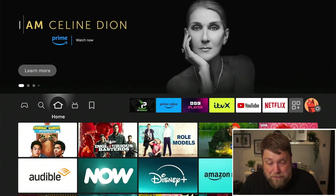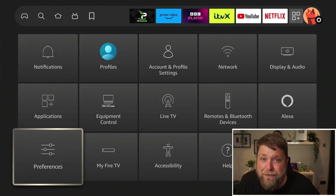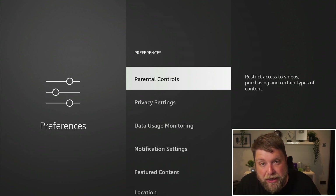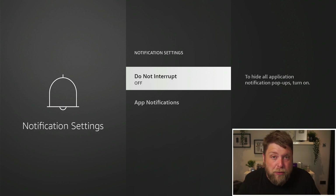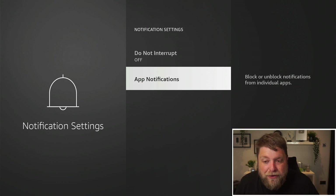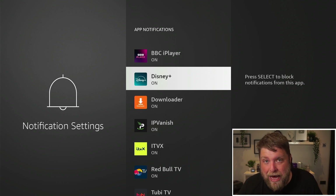But how do you make sure this doesn't happen again? Simply go across to settings once again, go down to where it says preferences, and on here you can see you've got an option that says notification settings. Inside here there's an option for do not interrupt, which hides all application notification pop-ups — you can turn that on. You've also got an option for app notifications, which means you can turn them off for individual apps.